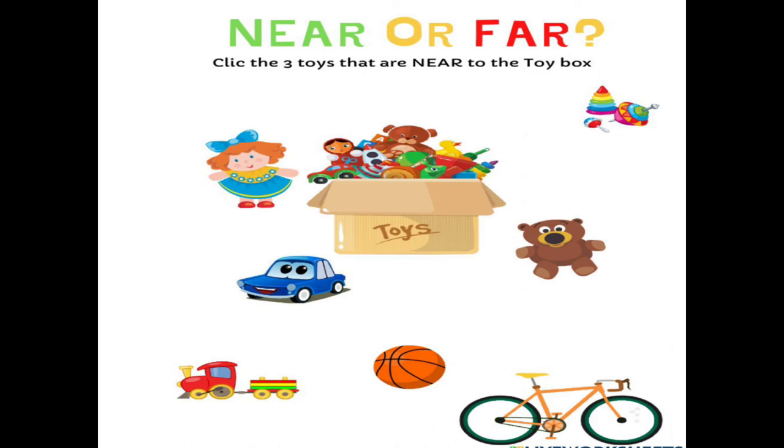Here, see some toys. There is a toy box. Three toys — doll, car, and teddy — these three toys are near the toy box. See, these are near to this toy box.